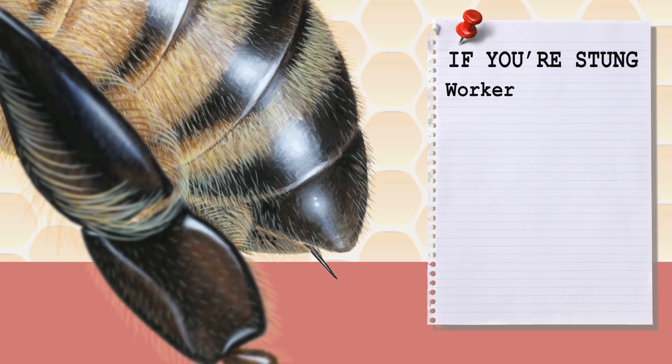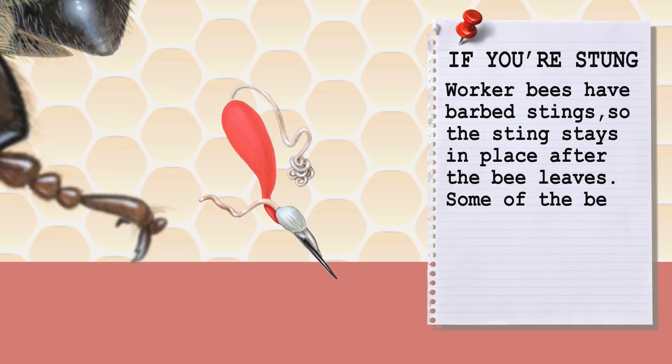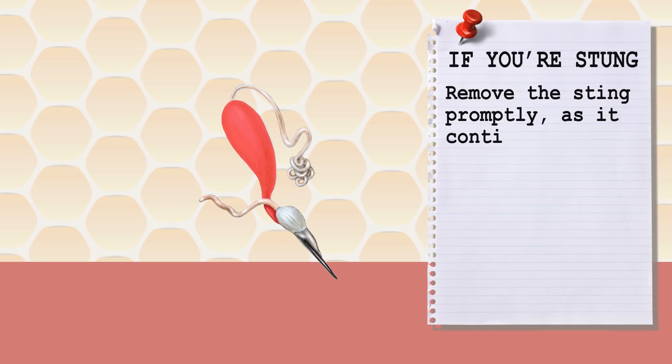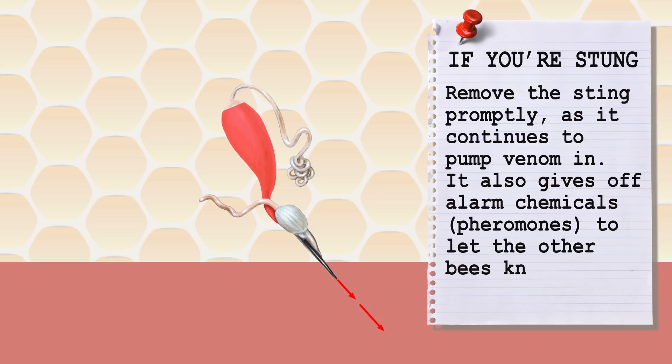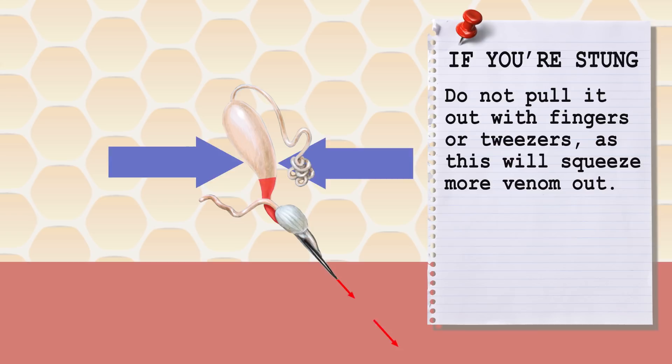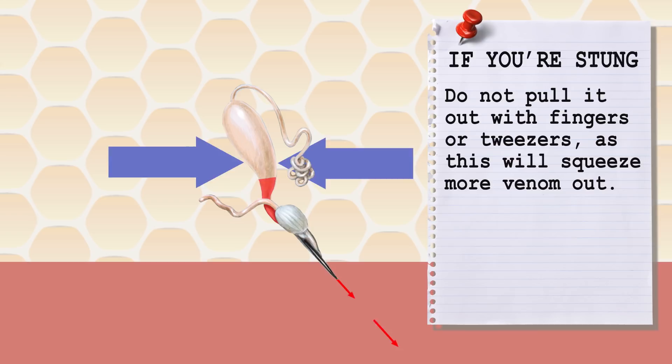A bit of advice if you're stung: worker bees have barbed stings, so the sting stays in place after the bee leaves. Some of the bee's organs stay with the sting, so the bee will die after stinging. If you're stung, remove the sting promptly as it continues to pump venom in. It also gives off alarm chemicals called pheromones to let the other bees know where the intruder is, so the quicker you get rid of it, the fewer times you'll be stung. Do not pull it out with fingers or tweezers, as this will squeeze more venom out. Instead, scrape it out sideways with a fingernail or a credit card.